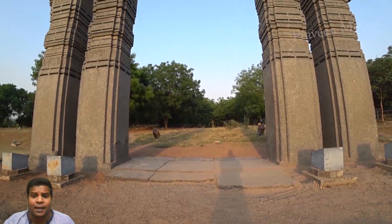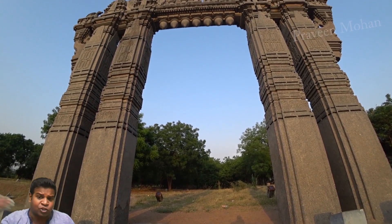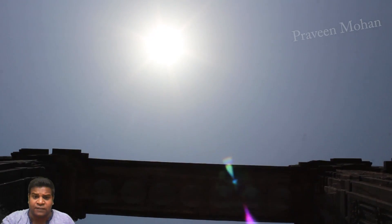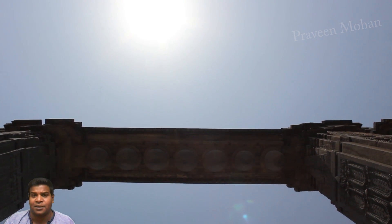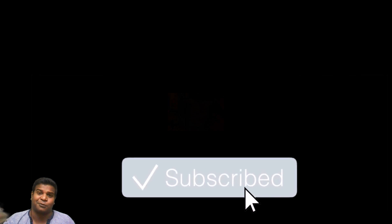I think it is time to stop referring to them as gates and start thinking of them as advanced devices or instruments. What do you think? Please leave your thoughts in the comment section. I am Praveen Mohan. Thanks a lot for watching — don't forget to subscribe and click on the bell button to get all the updates. Please give this video a thumbs up and I will talk to you soon.